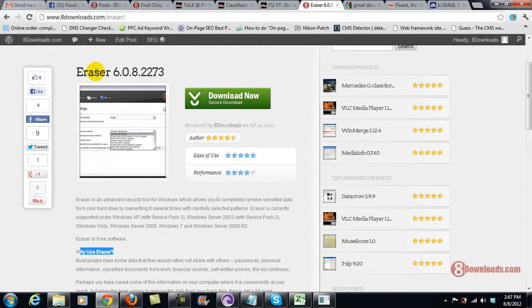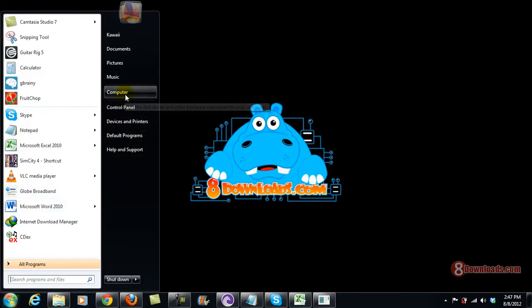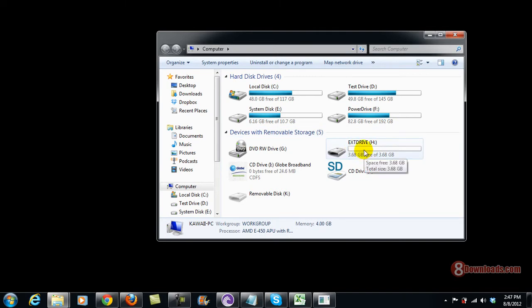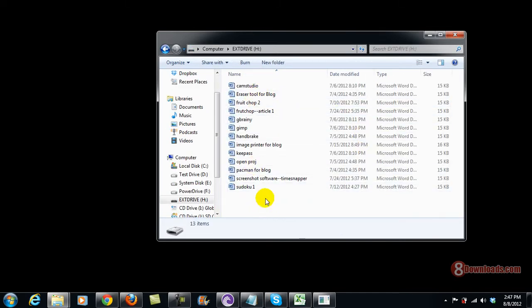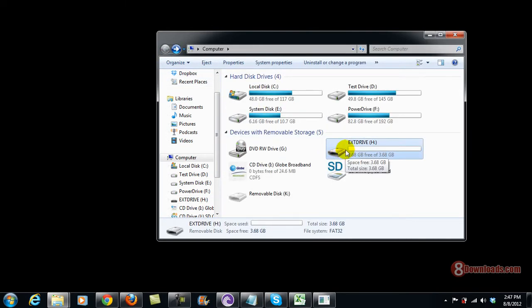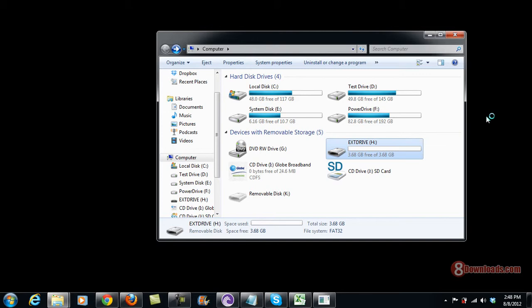It's really free, and once you download and install it, let me do a demo. Right now we are in My Computer on my external drive, and of course it has some documents that should be critical. What I want to do now is basically right-click the drive and select Eraser and Erase.